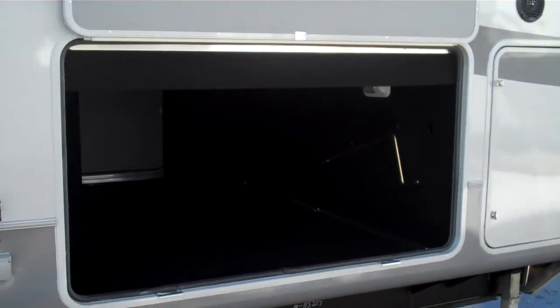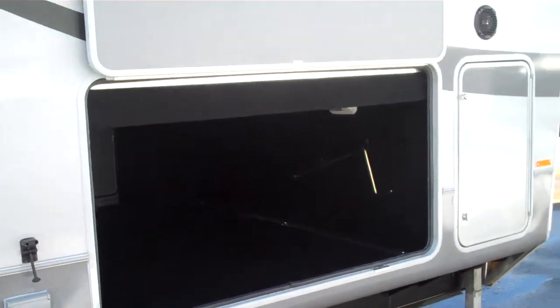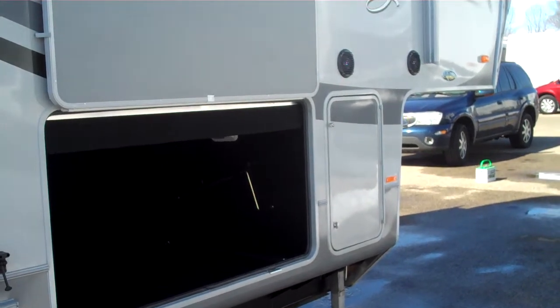They have one of the biggest pass-through storage capacities in the industry. This model features nice slam latch doors that are very easy to use. Outdoor speakers are standard.